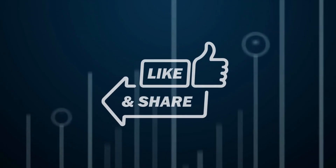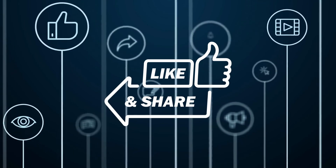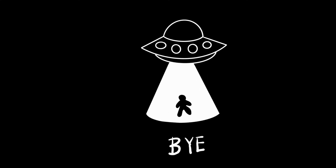That's all for today. Thanks for watching. Please like and share this video. See you soon. Goodbye.